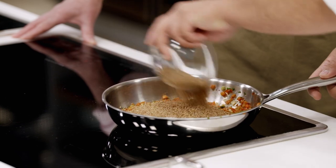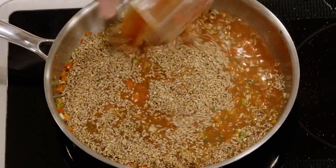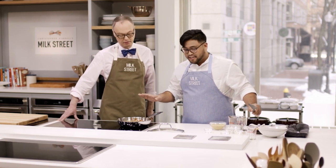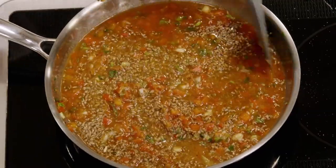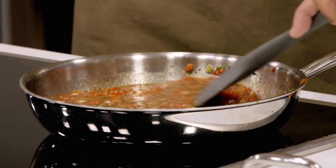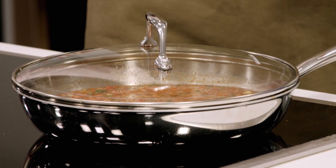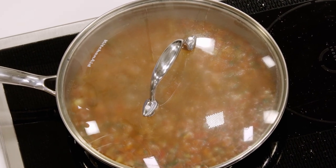Add one cup of coarse bulgur along with the tomato-water mixture. Stir to make sure every grain of bulgur is coated in the tomato, then add one and a quarter teaspoons of kosher salt. Bring to a boil, cover, lower the heat, and bring to a simmer for about 12 to 15 minutes. After that, remove from heat and allow it to sit for five minutes.